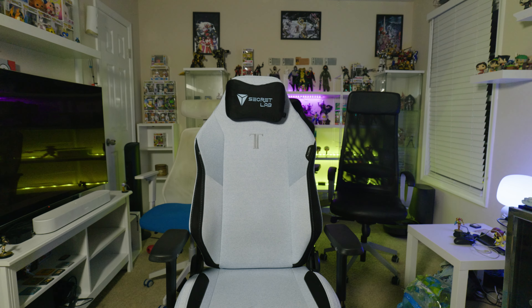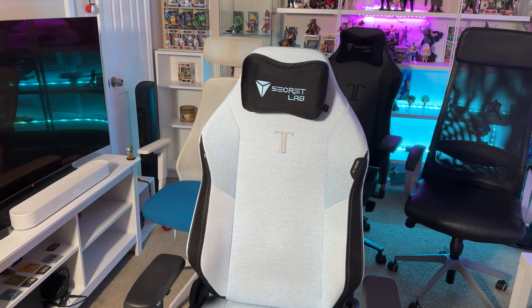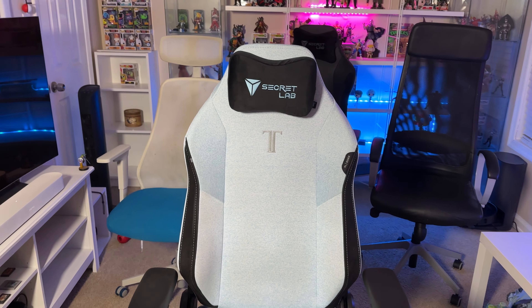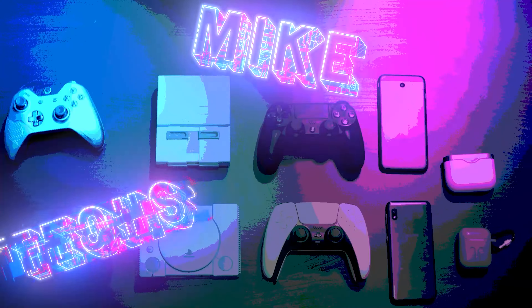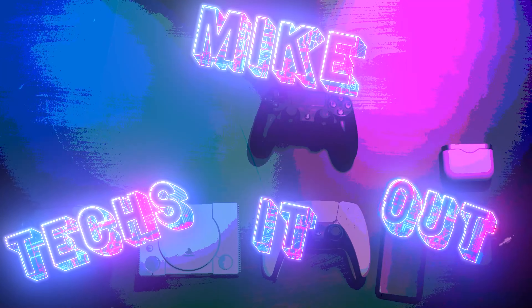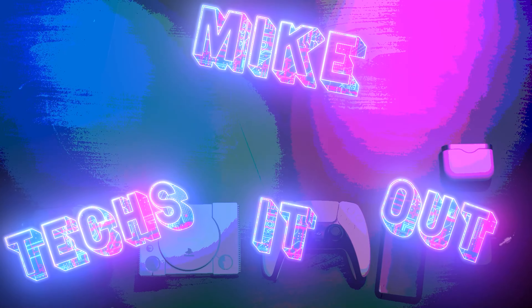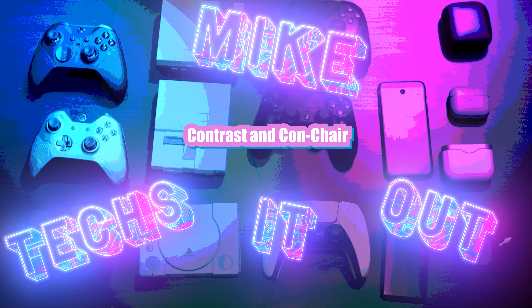Today we've got a four-way comparison: the SecretLab Titan 2020 versus the 2022, versus the IKEA Matchspel versus the IKEA Marcus. Welcome to Mike Texts It Out — I'm Mike, and I'm back for another comparison!